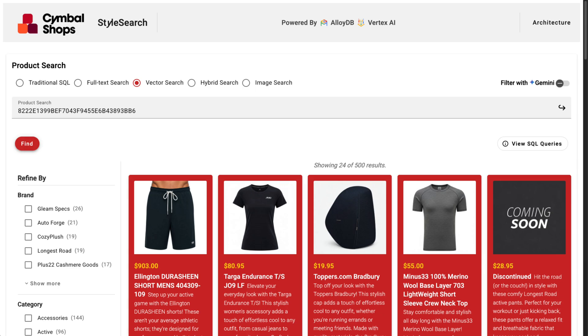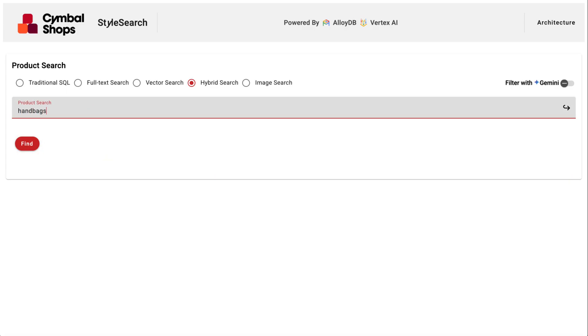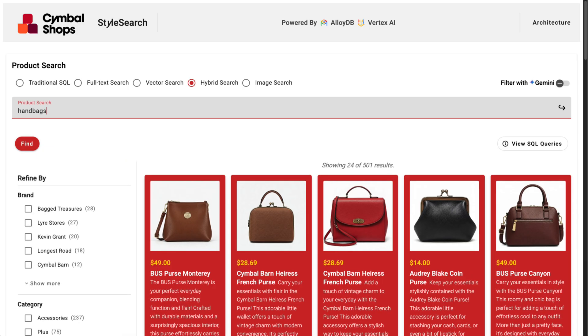The reality is, no single technique is perfect. That's why leading retailers use hybrid search, combining the best of multiple techniques to deliver the most relevant results possible. So now, not only can I find exact SKUs, I can also retrieve a blended result set that combines multiple strategies into one query.